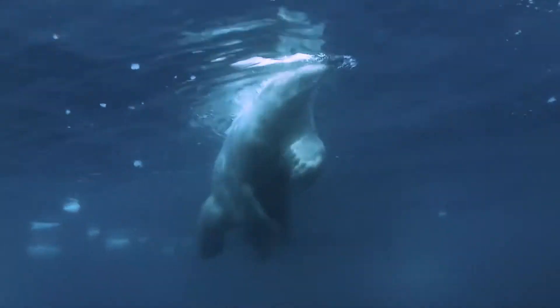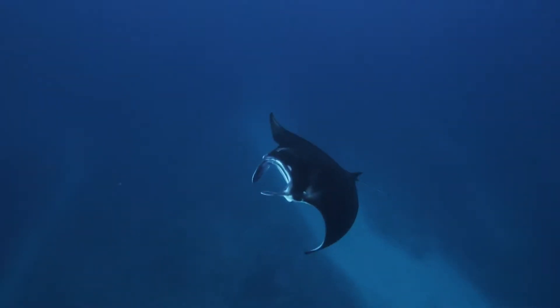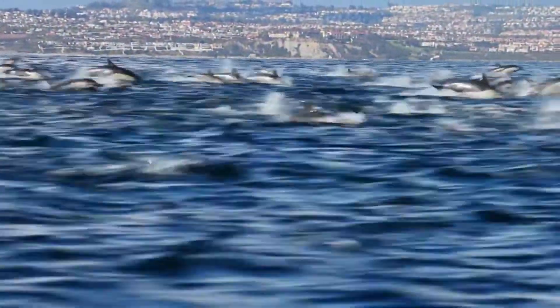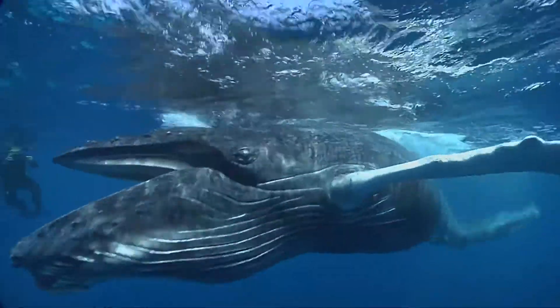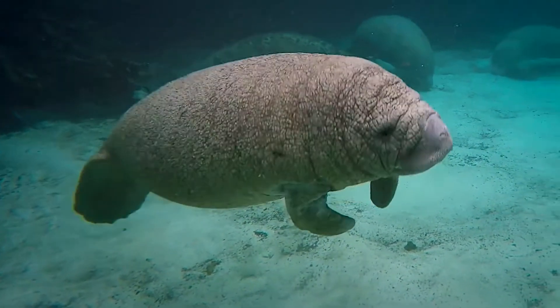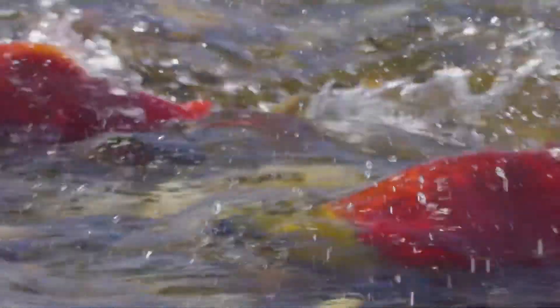Pop quiz: of all the creatures on earth that can swim, which one is designed to move through water with the highest degree of efficiency? This is not about the fastest swimmers or the largest and most powerful. This is a search for the living organism that expends the least amount of energy to propel itself through an ocean, river, or lake.